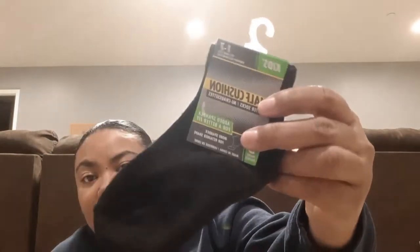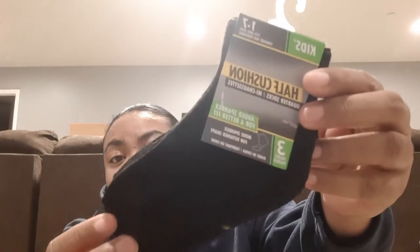I also picked up some socks for my son Devon. We've seen the long socks before but we haven't seen the crew cut socks. These are by Half Cushion and you get three pairs. They're really good quality — they don't feel cheap, they're not thin, they're pretty thick. Three pairs of socks for a dollar is really good, so I got those for Devon.